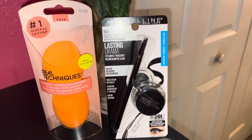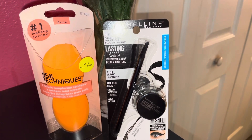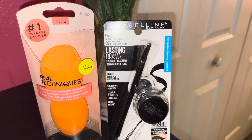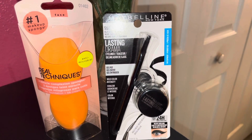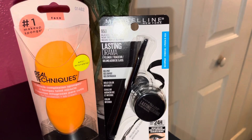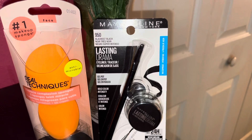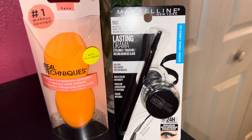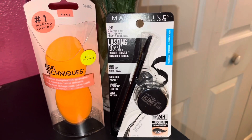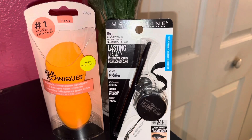The last two items from Walmart: I got the Real Techniques makeup sponges — I use these to apply my foundation and have been using them for a few years and absolutely love them. And I got the Maybelline Lasting Drama eyeliner in Black is Black, because I like my eyeliner black — the blacker the better. That's the end of my Walmart haul.